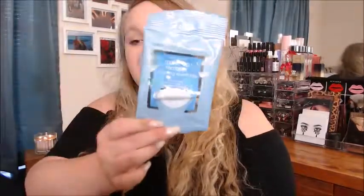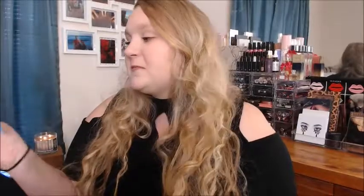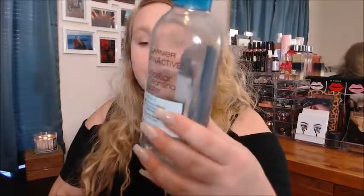Next I used up some Neutrogena makeup remover wipes — this is just one of the mini packs. I mostly use these to remove swatches and stuff like that. I definitely prefer a micellar water on my face to remove my makeup. I prefer the darker blue hydrating packaging. Speaking of micellar water, I did use up the Garnier one — I liked it, but I like the L'Oréal one better. If you have very stubborn makeup, this is really good at getting off waterproof makeup.